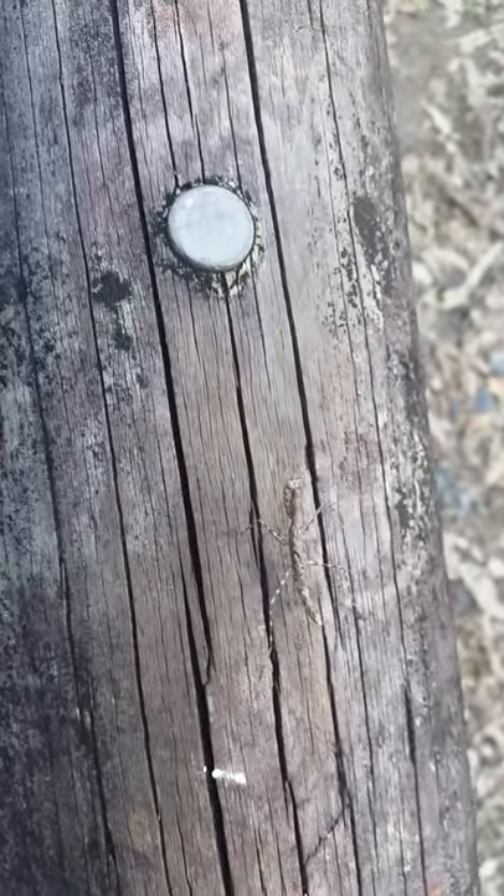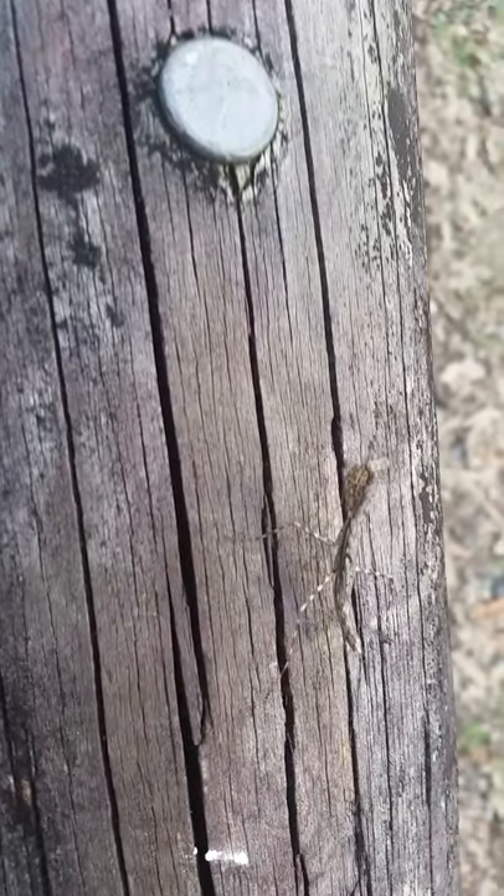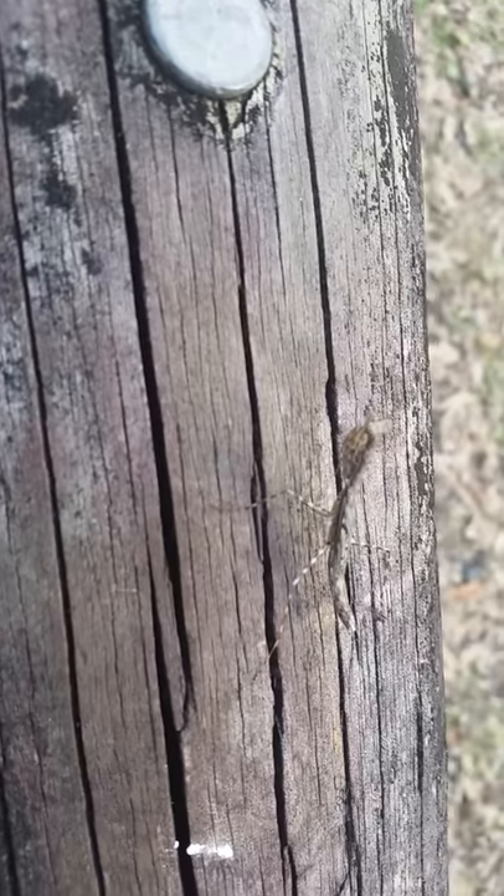And then if a fly or a cricket comes too close, it grabs it in its claws and pulls it towards its mouth.